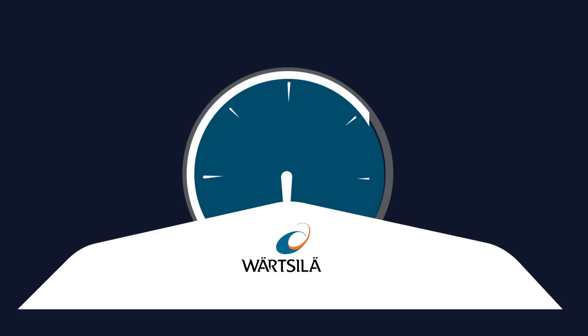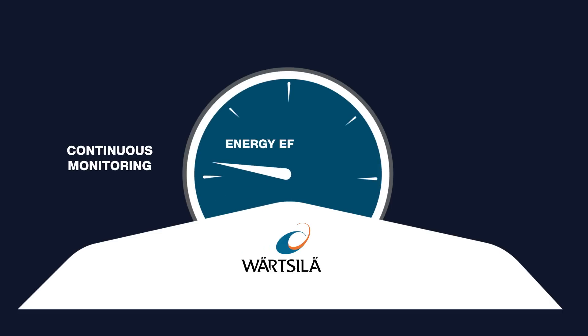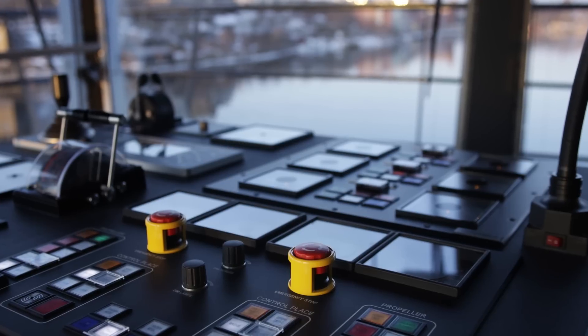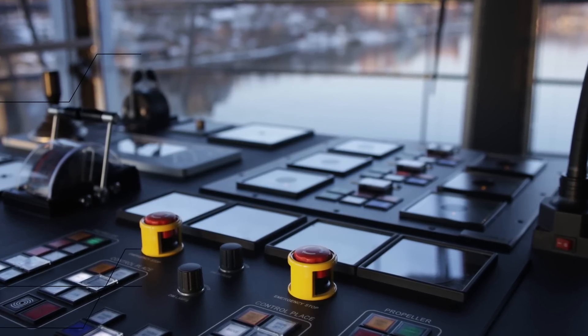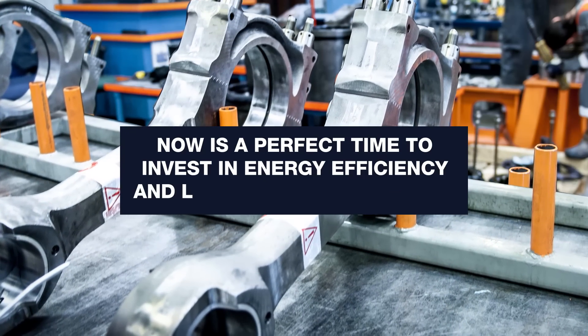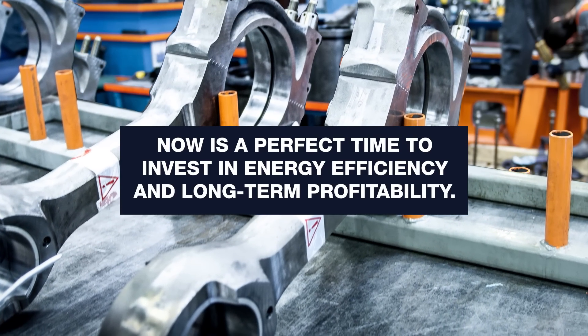Do you know how energy efficient your vessel is? The latest digital technologies and data intelligence enable continuous monitoring and optimization of the operations of the entire fleet. The lower fuel costs we see today offer marine operators a big benefit — now is a perfect time to invest in energy efficiency and long-term profitability.